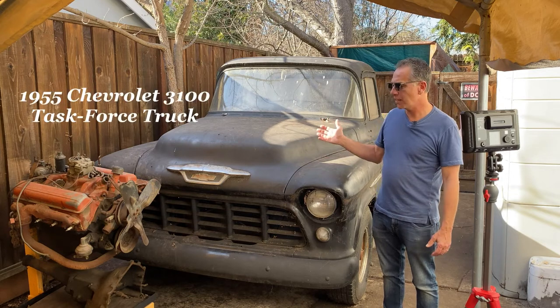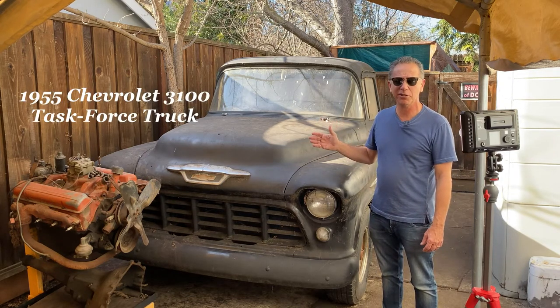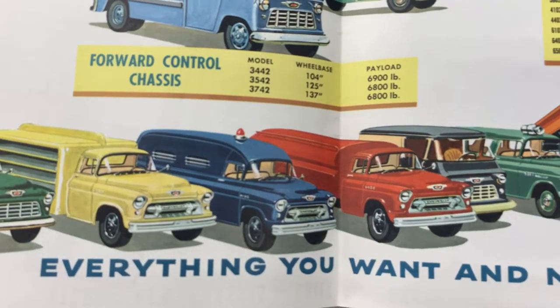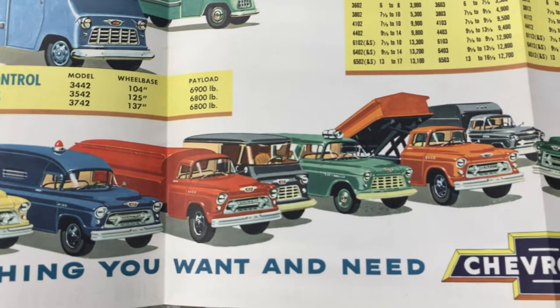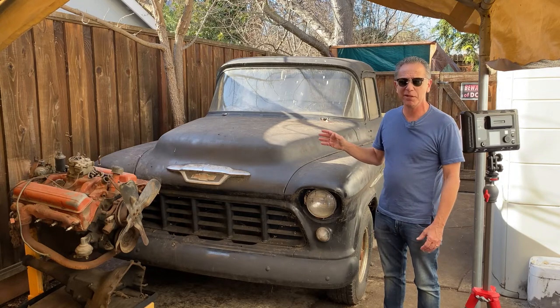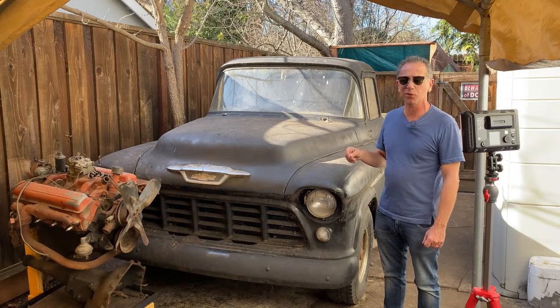This is Steve and we're looking at this 1955 Chevrolet 3100 second series truck, sometimes referred to as the task force trucks, 55 to 59. It's a really popular model with restorers and collectors — I think it's one of the more handsome looking trucks ever made. But it needs a lot of work, and we need to ask: should we restore this truck?